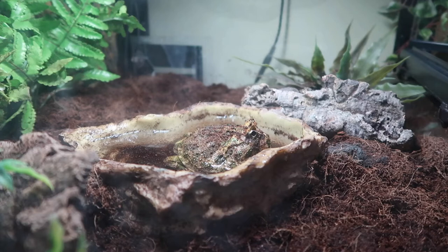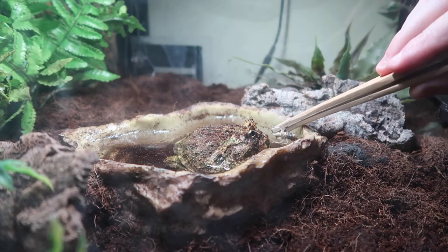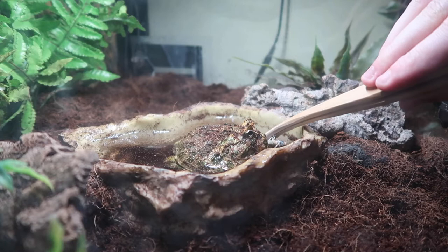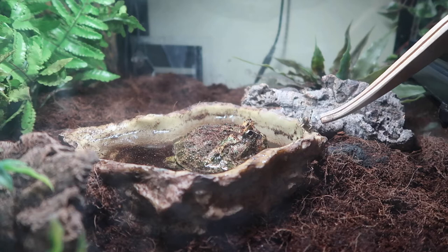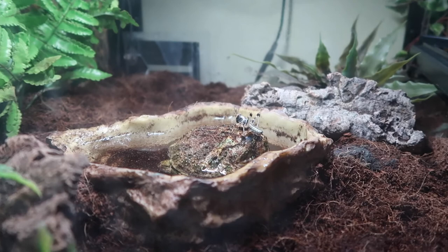We'll try him with a locust because they seem to be his favourite, and then see how he gets on. We just got to get it out of the tub. Does he want it? No. Maybe he's not hungry. Yeah, it's not really where you're meant to be going, locust. Nope, he's not eating. That's fine — that guy didn't really want to eat, but fair enough.